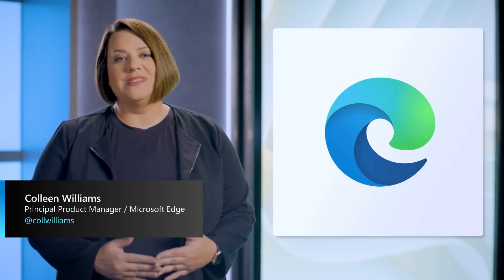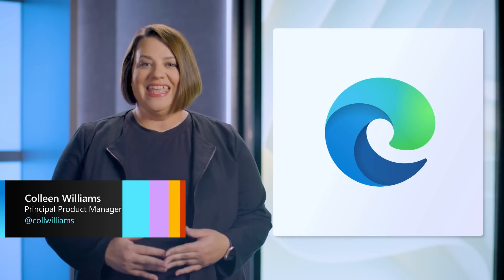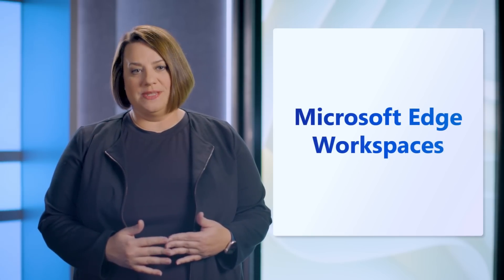Hi, my name is Colleen Williams and I'm a Principal Product Manager on the Microsoft Edge team. Today, I want to introduce Microsoft Edge Workspaces.